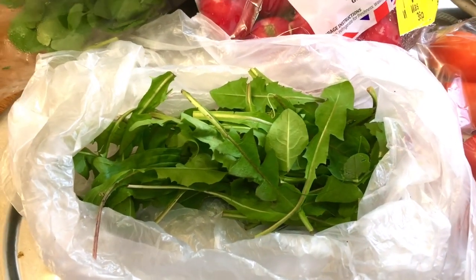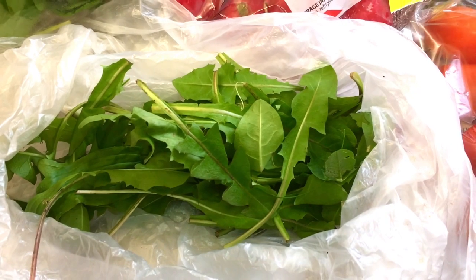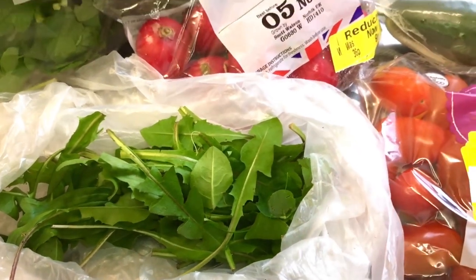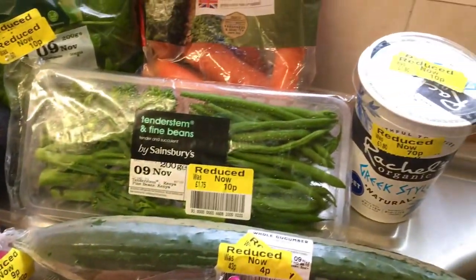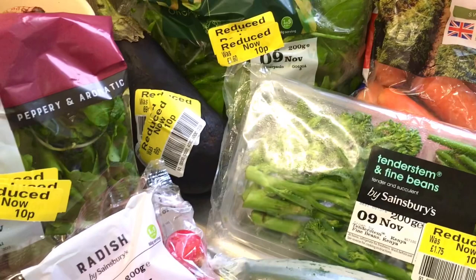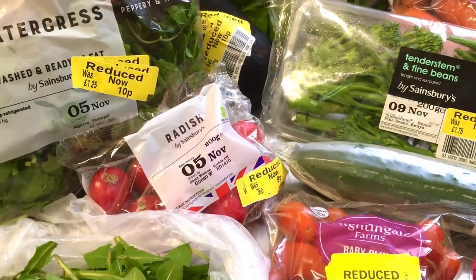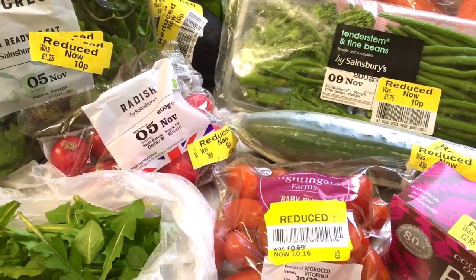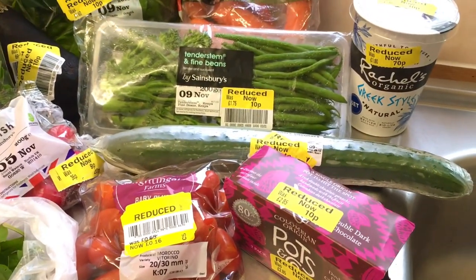I was only thinking to myself the other day I could do with a green boost, and the universe must have been listening to me, because these are what I've got reduced. Following on from the last video, I will show you what I found as I went up and down the aisles and what I actually made with the reduced things I got last week.